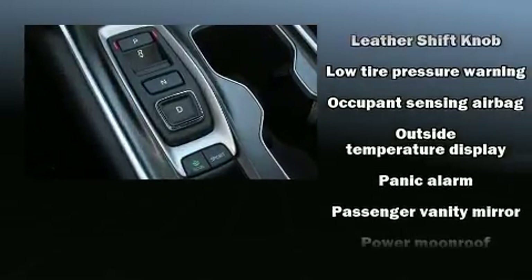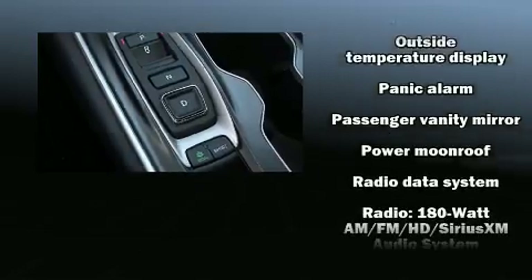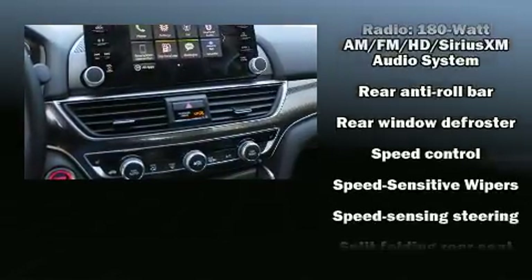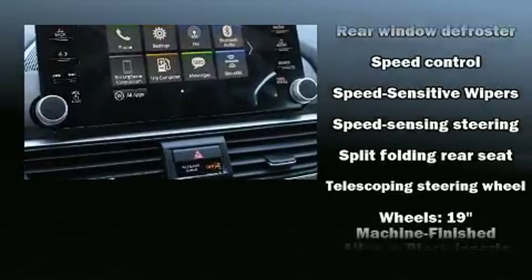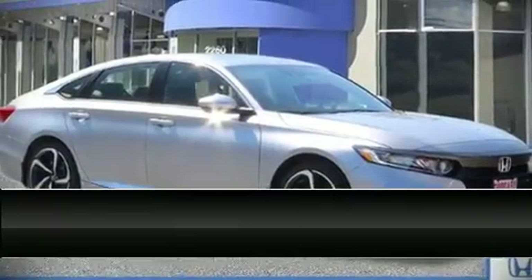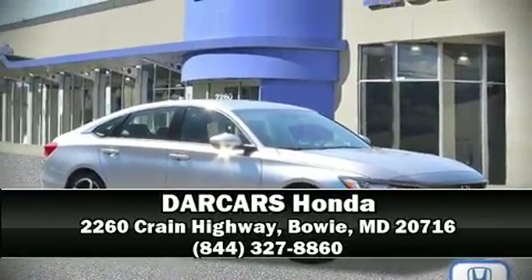With ABS, adaptive cruise control maintains a preset distance behind the car ahead of you, simplifying highway driving and enhancing safety. Our sales reps are extremely helpful and knowledgeable — please don't hesitate to give us a call.